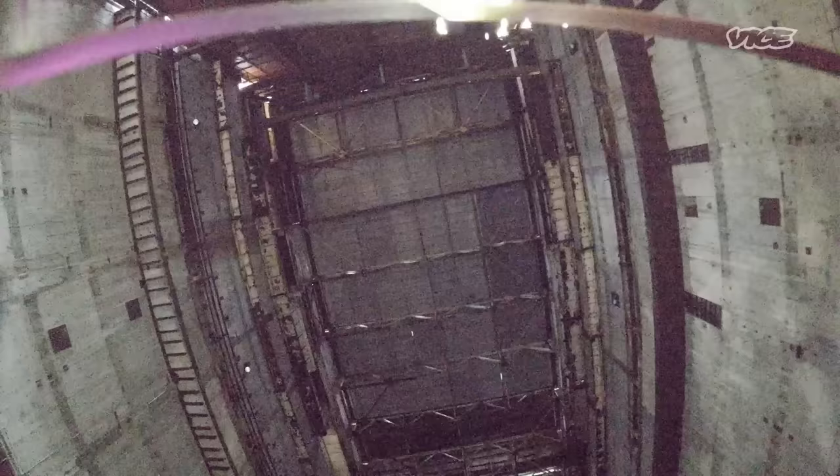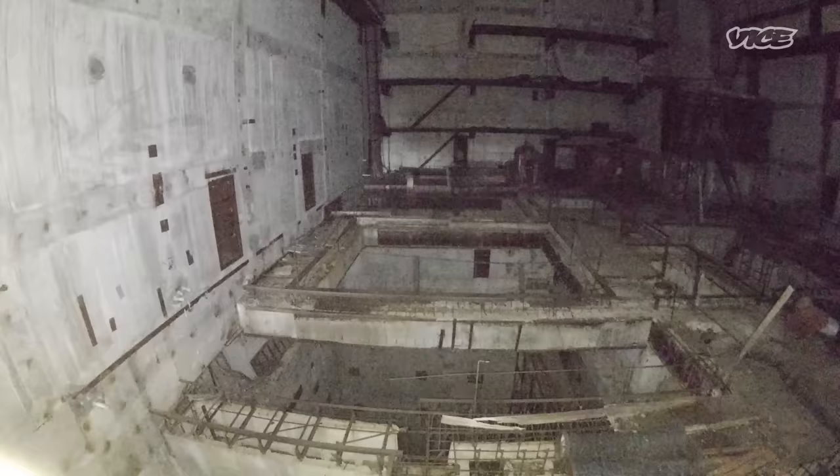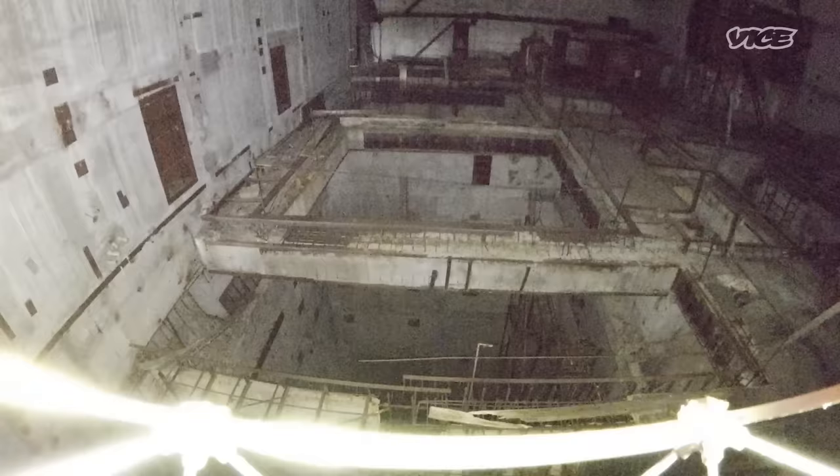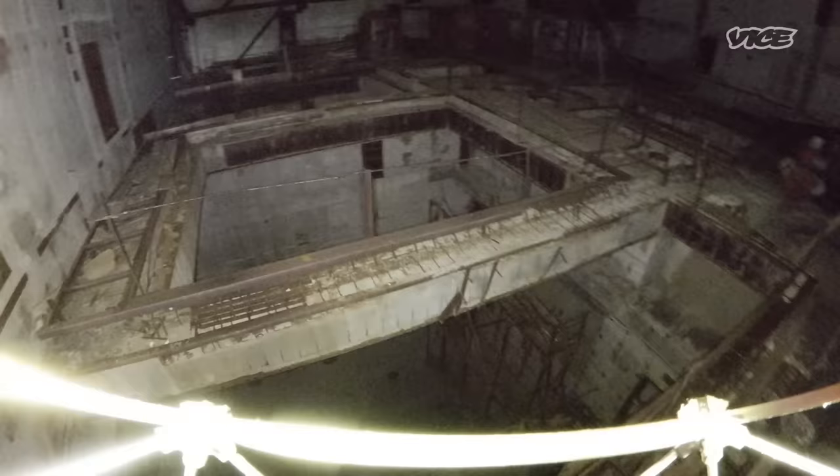Here you can see the ceiling — that should be the ground zero of the facility. And the square here is what was supposed to be the cooling pool, where radioactive materials would be placed after use. They are stored there for a couple of weeks or months to cool down before they can be stored safely outside the facility.